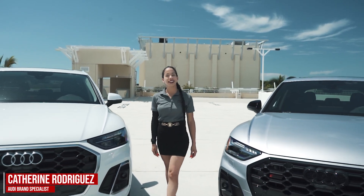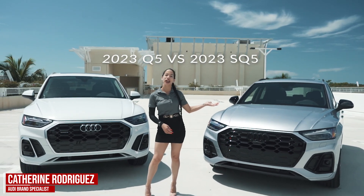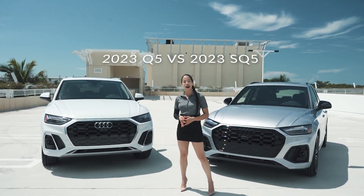Hi everyone, my name is Katherine Rodriguez and today we're going to be talking about the two major differences between the 2023 SQ5 versus the 2023 Q5.